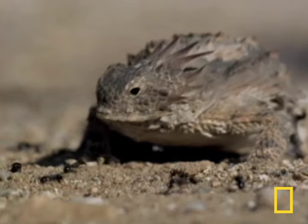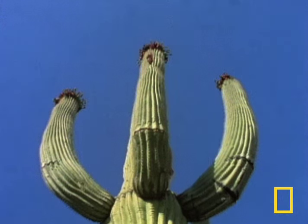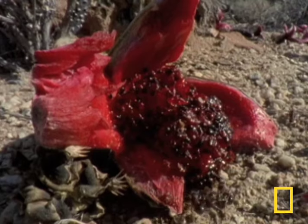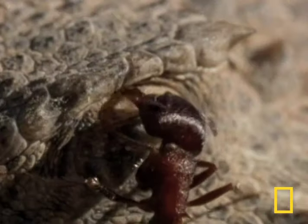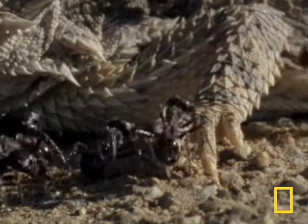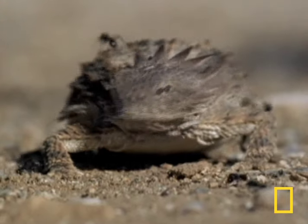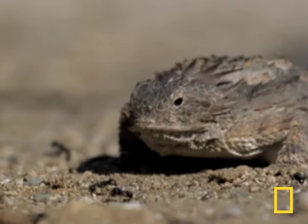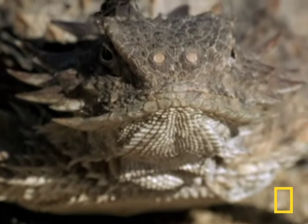This bloody lizard lives near saguaro trees in the Sonoran Desert in Mexico. A bird drops saguaro fruit for the harvester ants to munch on, and in turn the regal horned lizard munches on the ants. The ants make it their business to fight back, looking for a chink in the lizard's body armor. Unfortunately for the ants, the regal horned lizard has a sticky tongue with pretty good aim, and it's immune to ant venom. Its body can actually get all the moisture it needs from the ants, which make up 90% of its diet.